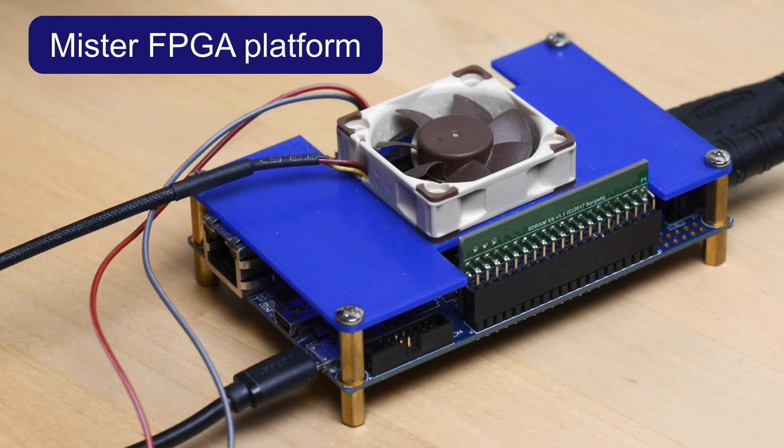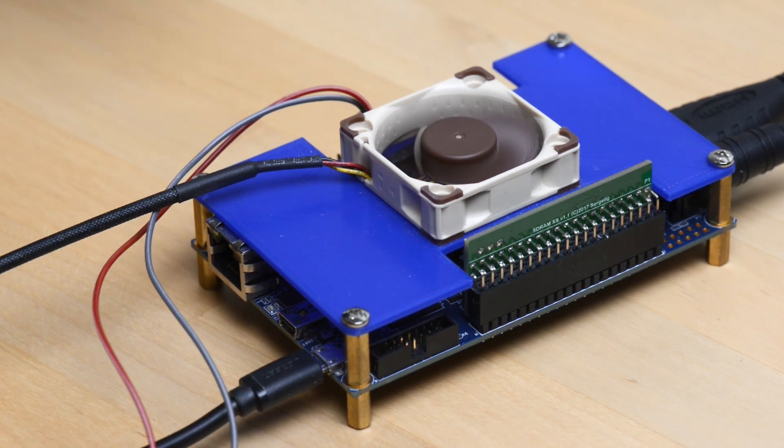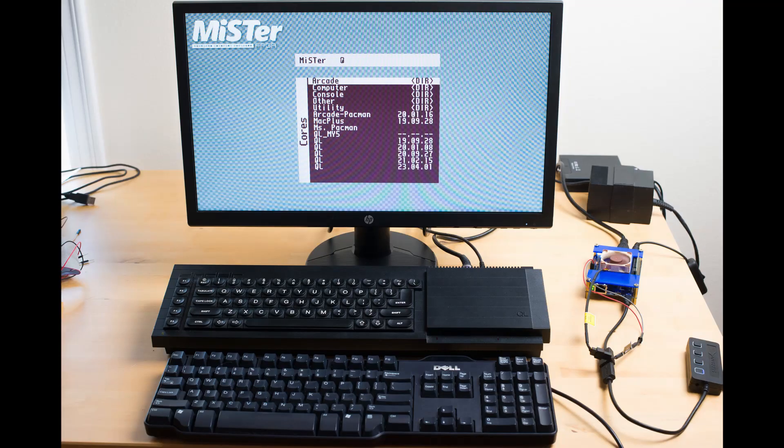The prototype FPGA code has been used to replace the ULA logic in the Sinclair QL hardware emulation on the MiST platform. One day, the same FPGA code could in theory run inside a real Sinclair QL computer.